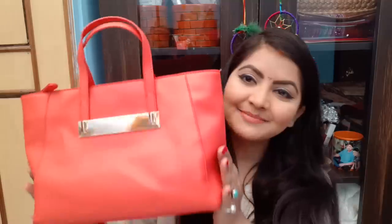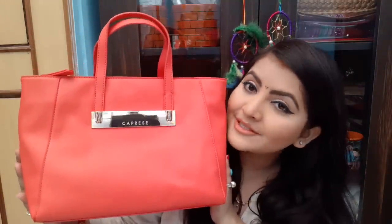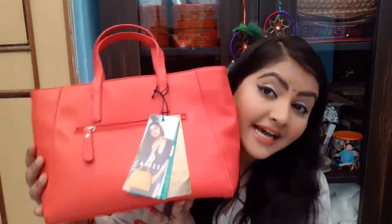So let's see — this is my handbag, it is from Caprici, and this video is not sponsored. You can see its finishing. This is a tote bag and I really like totes. With this belt you can make it a sling bag, which is the best part. You can also see its back side and its attached tag.